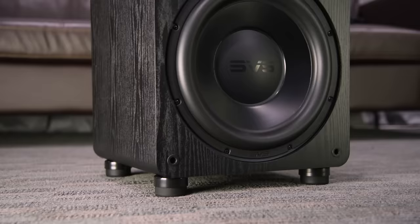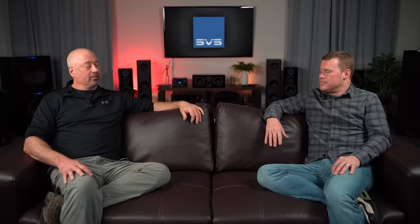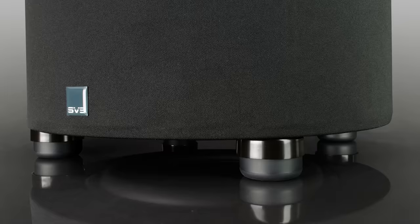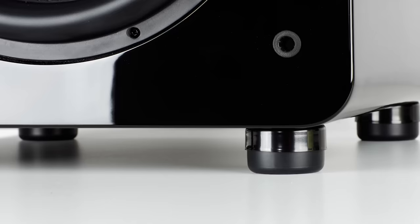They put the subwoofer on duro-elastomer feet. What enthusiasts used to do was place an isolation pad underneath the subwoofer to decouple it from the flooring, but those are clunky and not very elegant. So the thought during the design phase was: how can we isolate and decouple the subwoofer from the floor without resorting to a clunky isolation pad? That was the genesis of the SoundPath Subwoofer Isolation System.